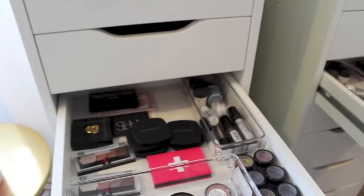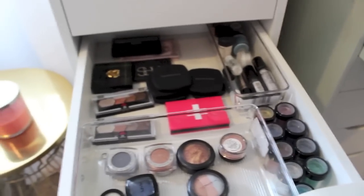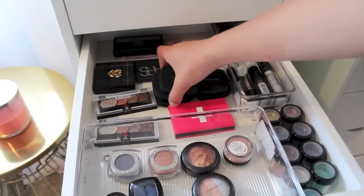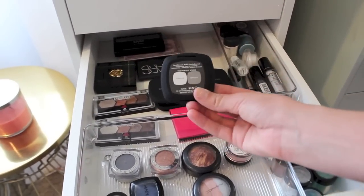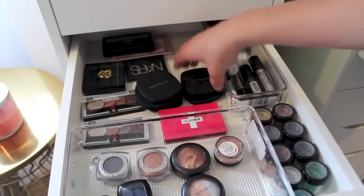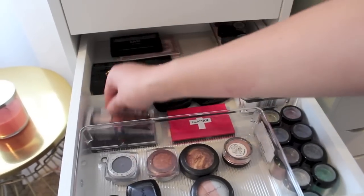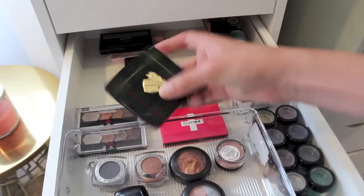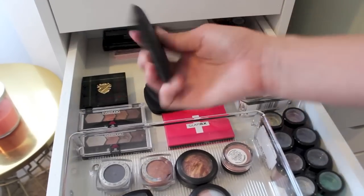These are eyeshadows that aren't in palettes, or if they're in smaller palettes. I have all of these Bare Minerals duos — they have two eyeshadows in them. I have a ton of these all over here. Then I have these two Maybelline Eye Studio quads. And then I have this one from Forever Ago, this is from MAC — a special collection holiday — and a NARS duo.